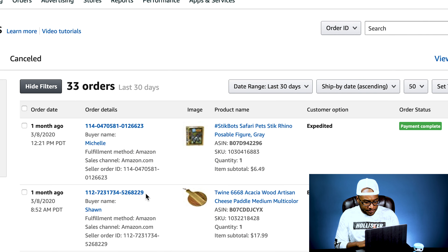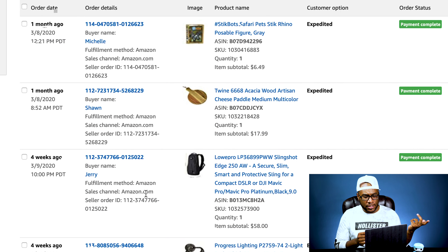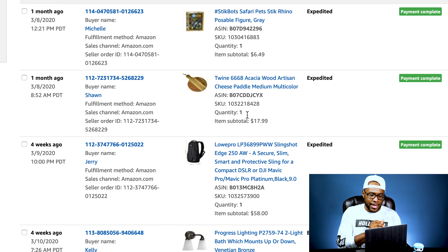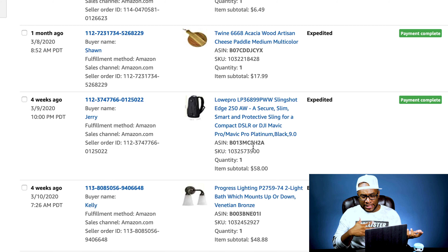Let's go over to FBA. We sold a Stick Bot — we had about 150 of these from a Wholesale Ninja pallet, so we sell those very often. We sold a Twine Wood Artisan cheese paddle. We actually got this in a Barton box — we paid $89 for the whole box, so roughly $3-5 per item. We also sold a LowePro Slingshot Edge backpack for $58. I actually wanted to keep that one, it was a cool backpack. We paid between $10 and $12 for it on an electronics pallet.